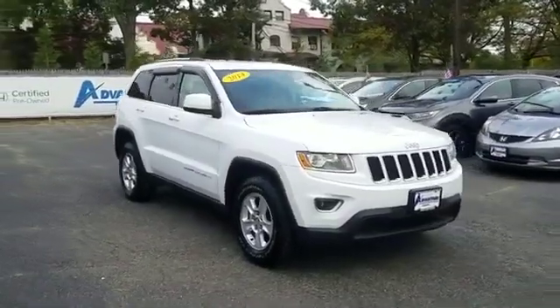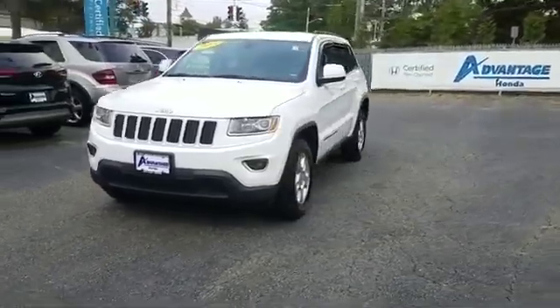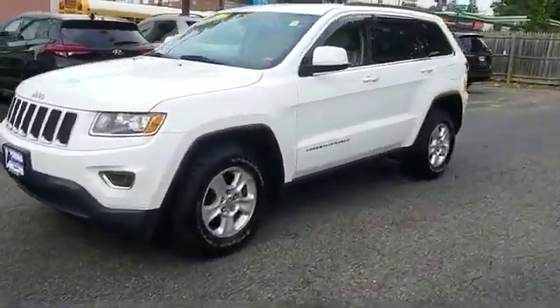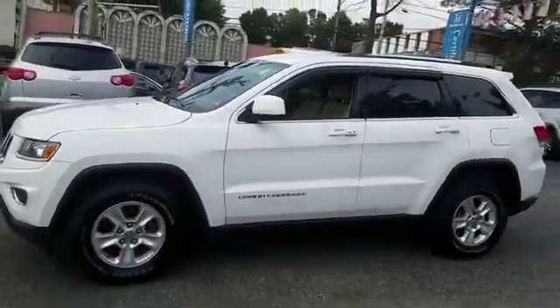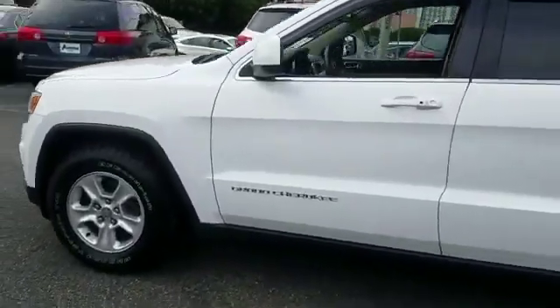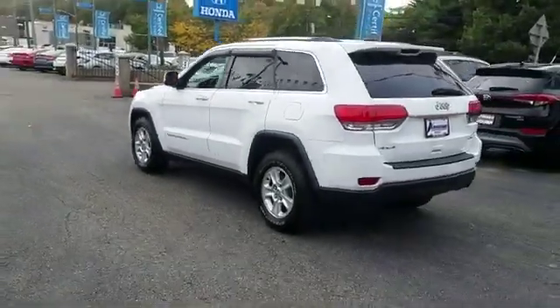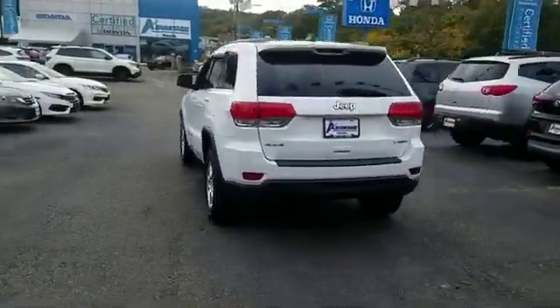2014 Jeep Grand Cherokee with less than 67,000 miles on the odometer. This SUV offers space as well as power and performance. You'll love this long list of impressive amenities, which include multi-zone air conditioning, four-wheel drive, and heated side view mirrors.